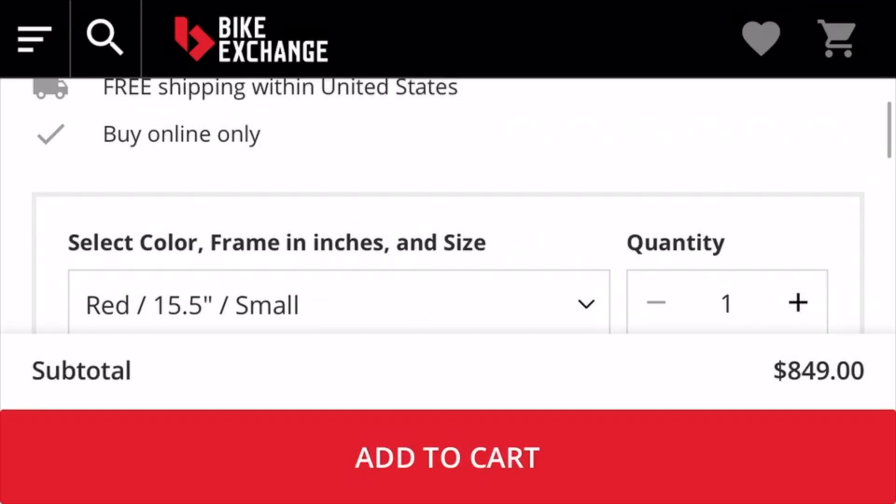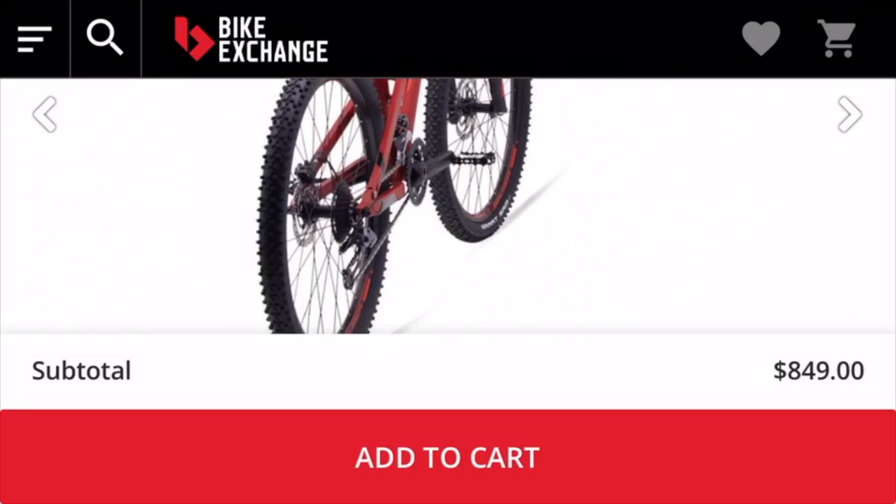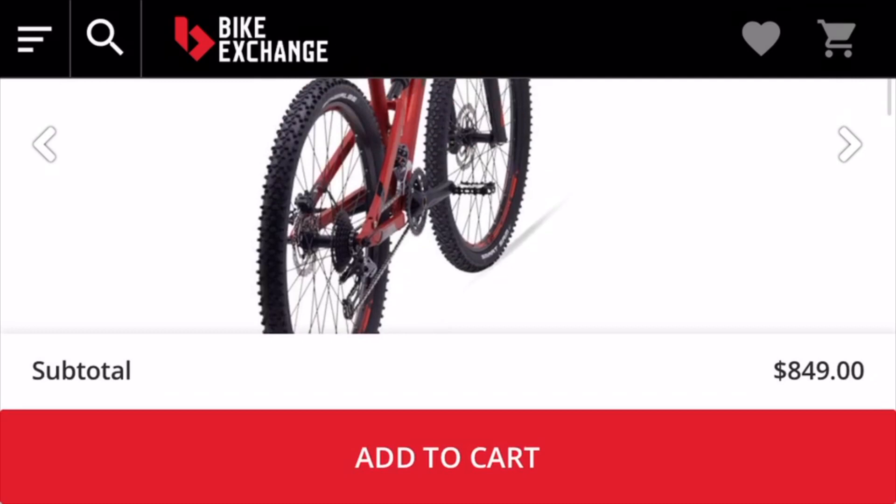Last but not least we have the Polygon D5. This is definitely the cheapest one on the list, coming in at about $850. This bike may be for you, but obviously as the price drops the quality will drop as well, so I would go with the first couple ones and spend a little bit more up front.